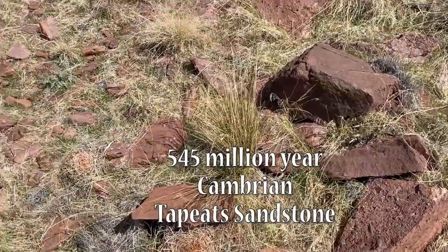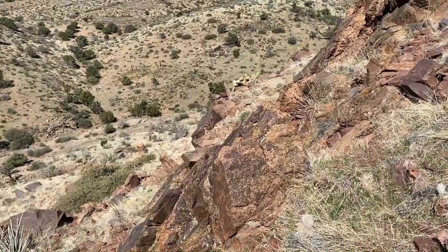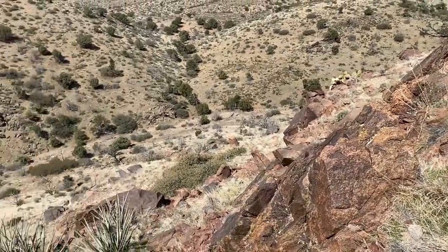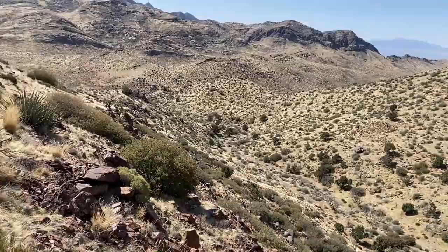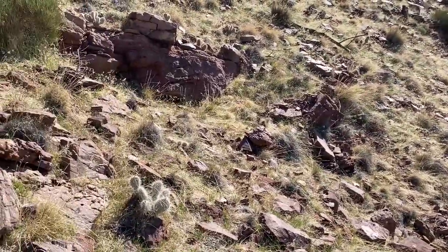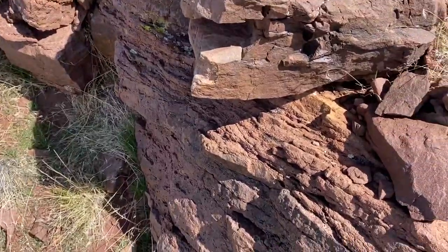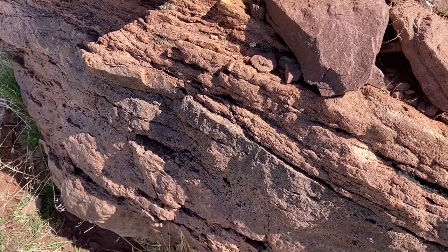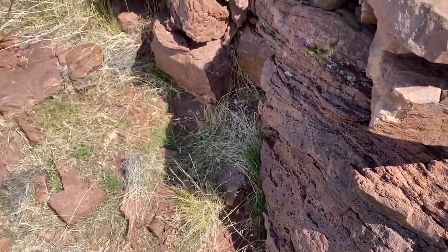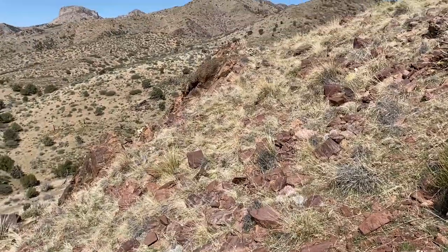We must be very close to, if not right on top of, the Great Unconformity. Looking around — here is the Precambrian metasediment. And if you look over here, that looks like a sandstone outcropping. Let's look at it closer. Sure enough, it's sandstone — it's Cambrian. And if you look just 15 to 20 feet across, you can see the outcropping of the metasediment.